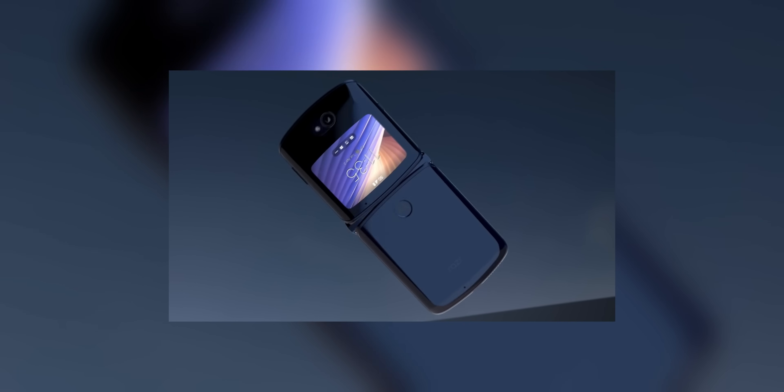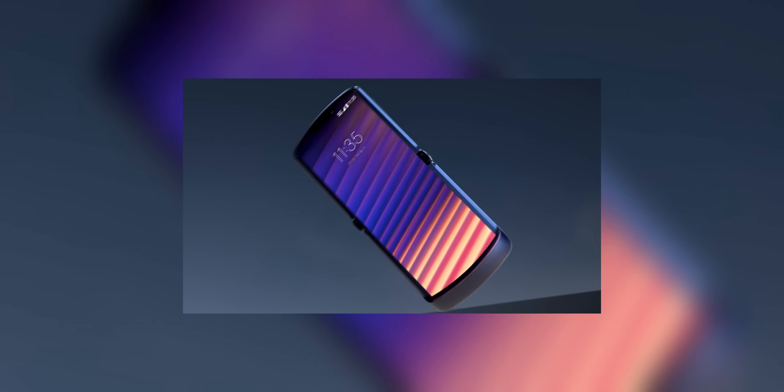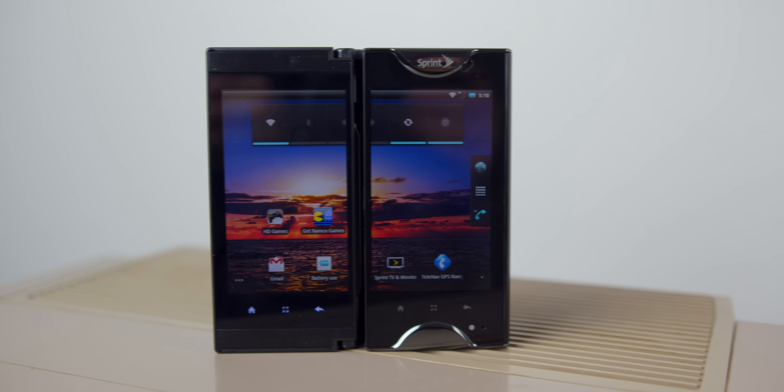There's even a Motorola Razr Flip phone just like the good old days, except it's one big display inside. But where did this all start, and who did it first?